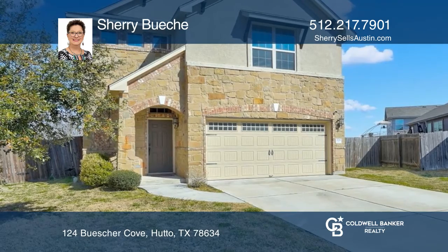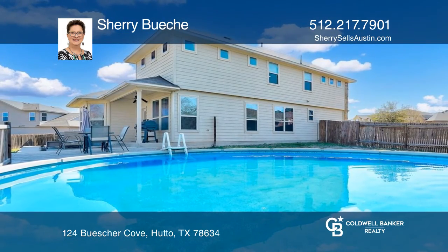Welcome home! Cheri Biushi is ready to answer any questions you may have. Call today!